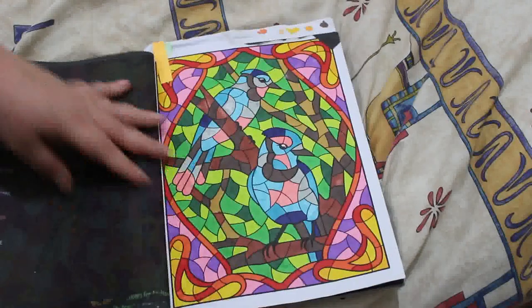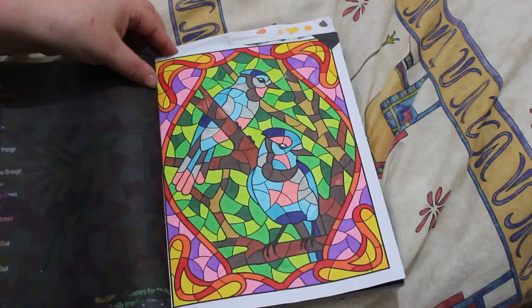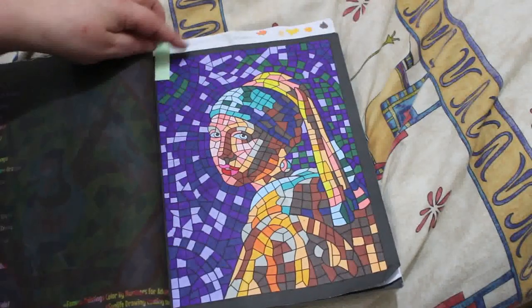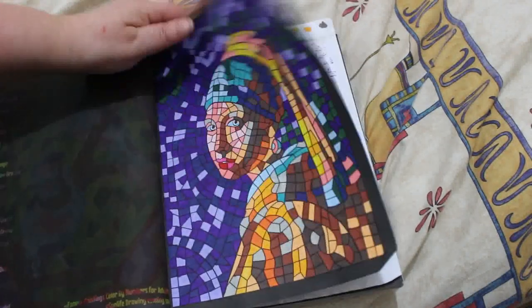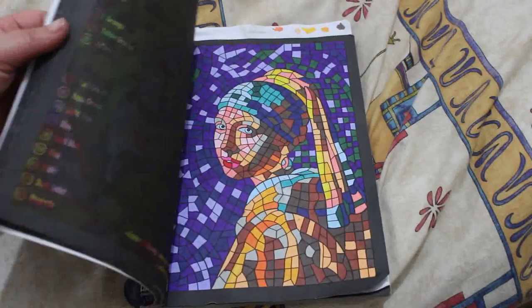Then I did a couple in 100 Best Adult Color by Number by Sun Life Drawing. I did the two birds picture — first one and then the second bird picture — again using the TikTok Shop markers. I'll definitely be getting more of those. I also did the Girl with Pearl Earring from Famous Paintings. I like this book and will probably do some more in it, even though it's not Christmasy.